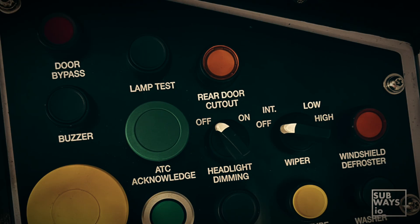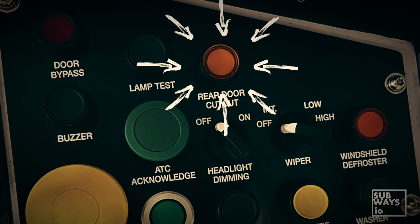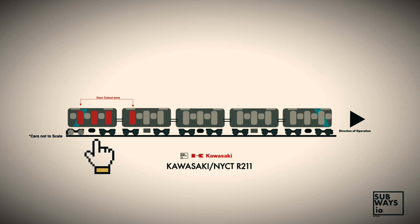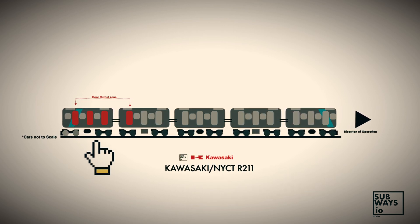Finally, the cars include a tab to activate the rear door cutout function. This prevents the rear doors on the last car, and the rear door panels on the fourth car, from opening at Richmond Valley Station, as well as for St. George-bound trains at Clifton Station.